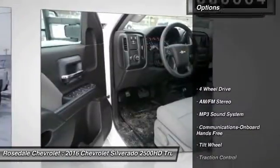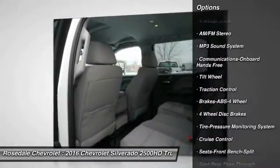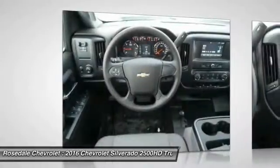Here are some of this vehicle's great options: anti-lock braking system, traction control, four-wheel drive, power steering, front air conditioning, cruise control.